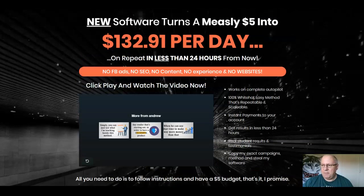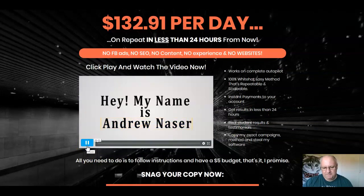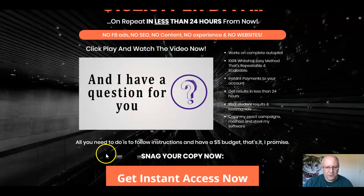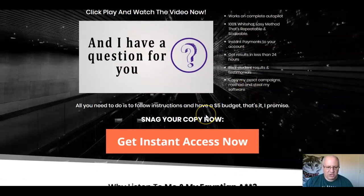So what exactly is Bing Drill? It's a new software that turns a fiver into $132.91 a day in less than 24 hours from now, on repeat. No Facebook ads, no SEO, no content, no experience, and no websites needed. It works on complete autopilot. It's a 100% white hat easy method that's repeatable and scalable, nothing remotely underhand about it. Instant payments to your account, results in under 24 hours, real student results and testimonials. You can copy Andrew's exact campaigns, method, and software. All you need is to follow instructions and have a $5 budget. That's the promise.